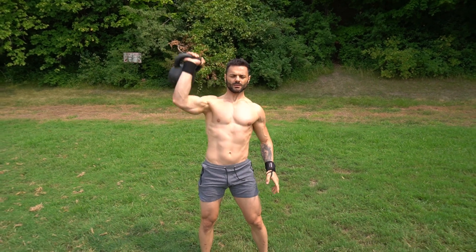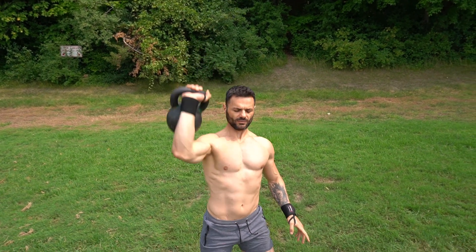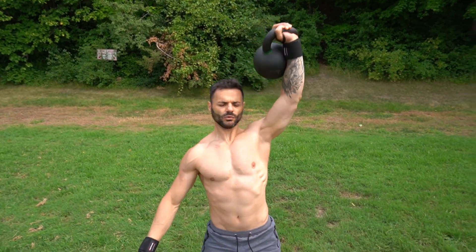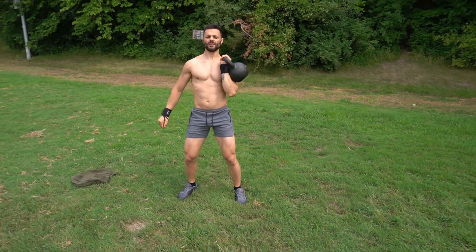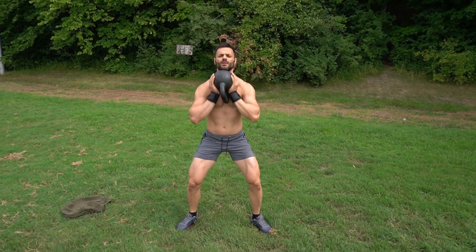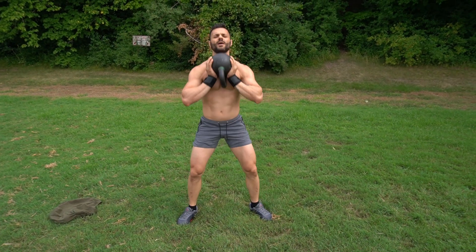Continuing with single arm cleans — one, two, three, four, five. Change arm and go again — one, two, three, four, five. Then goblet squats — one, two, three, four, and five.